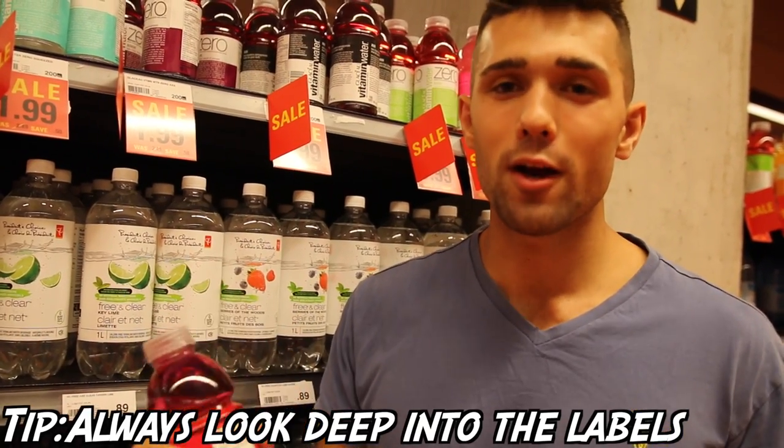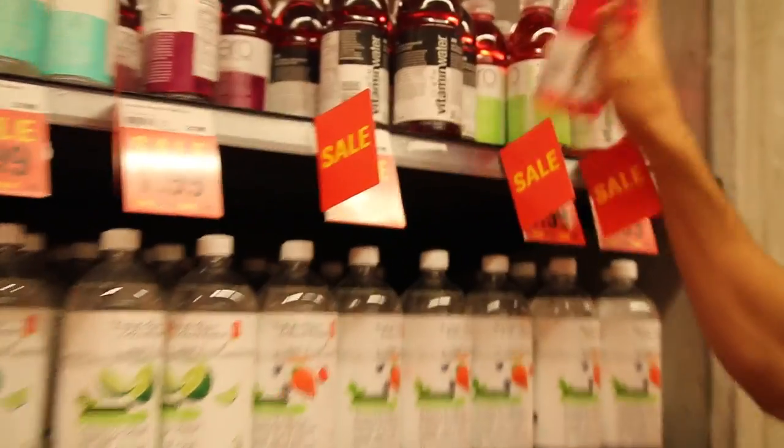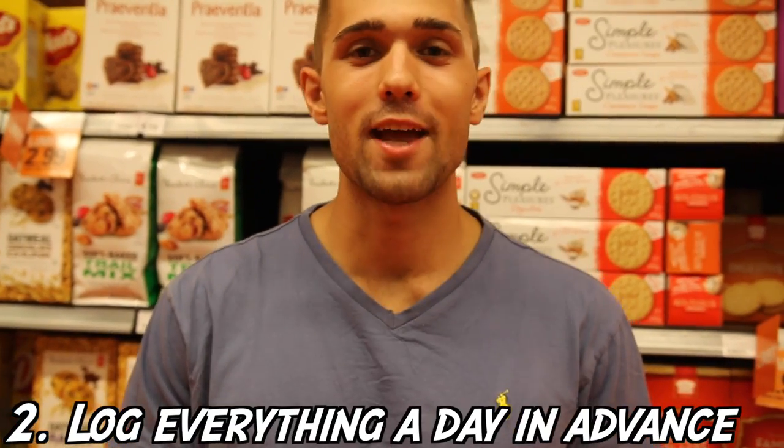Don't be confused by marketing because it is everywhere. Number two: log everything a day in advance. If you're prepared, you know exactly what you're having. It'll help you avoid going over your calories or being forced into an awkward position where you have to get something on the go that doesn't sync with your day.